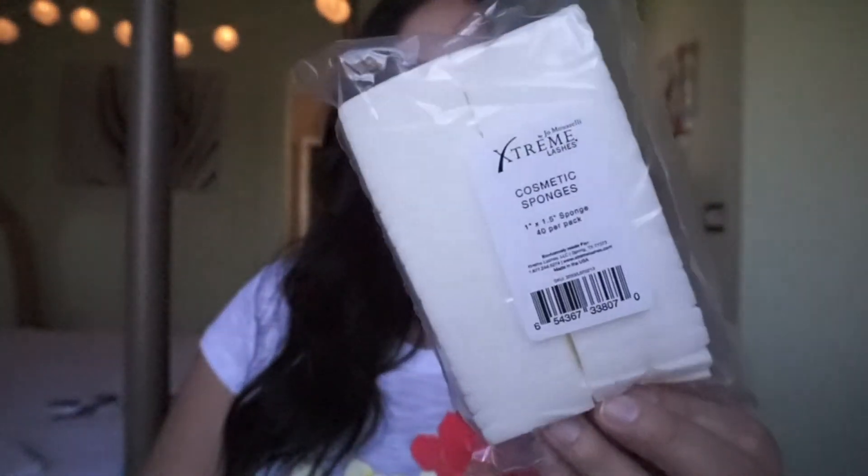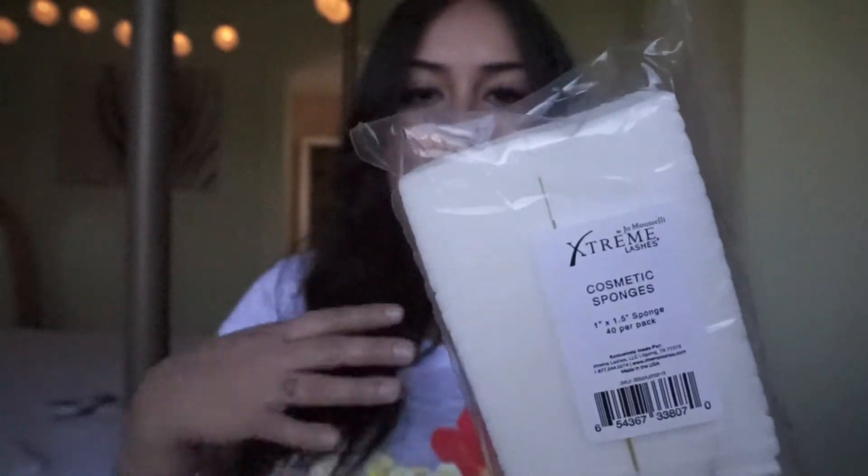On the back it says it instantly diminishes the appearance of fine lines, wrinkles, and crow's feet with a moisture-locking acid treatment that plumps skin, while antioxidants, green tea, and vitamin E soothe and protect the under-eye area. This stuff seriously left my eyes so nice and tight and firm, and I love that you can wear it all throughout while you're getting your eyelash extensions.